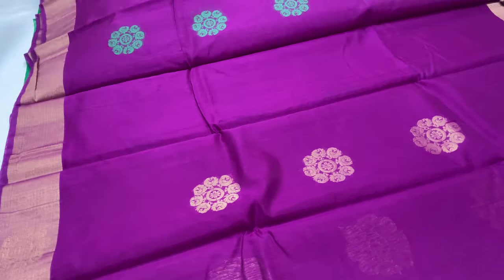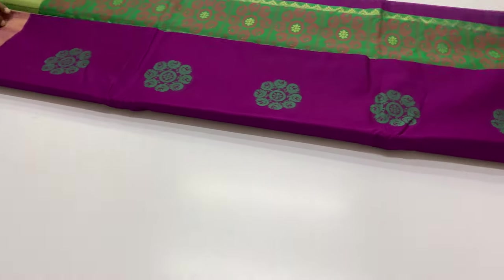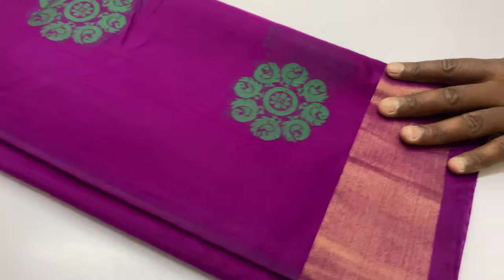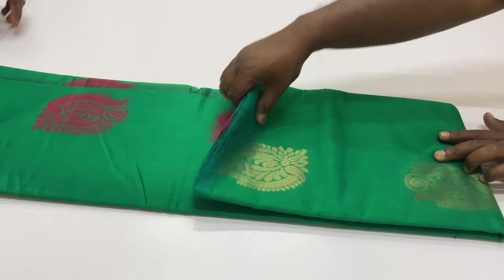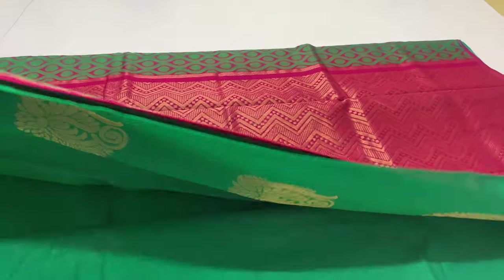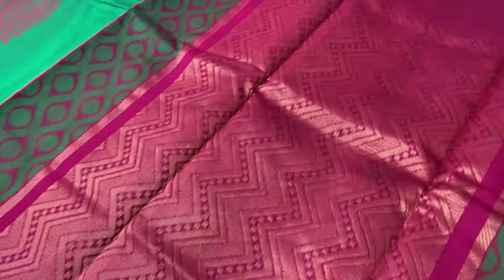All saris come with plain blouse, top and bottom border. Sari code 489, balloon blouse. Body of the sari is green color.